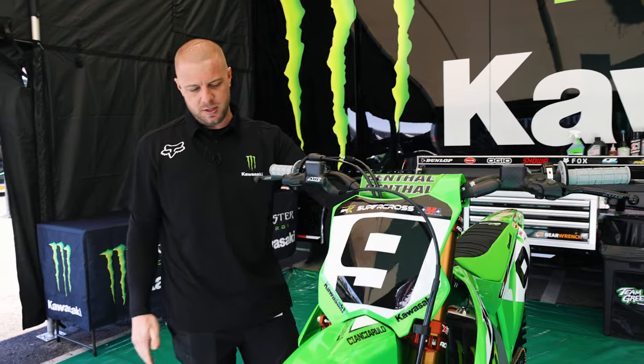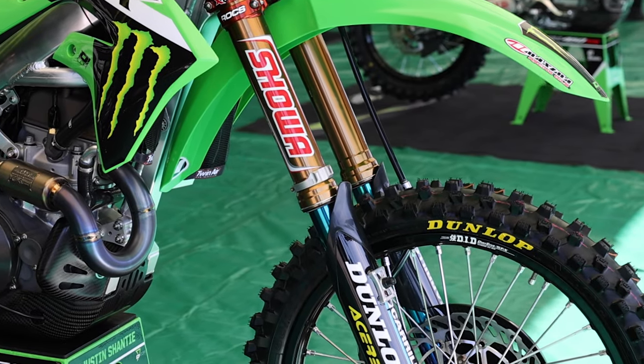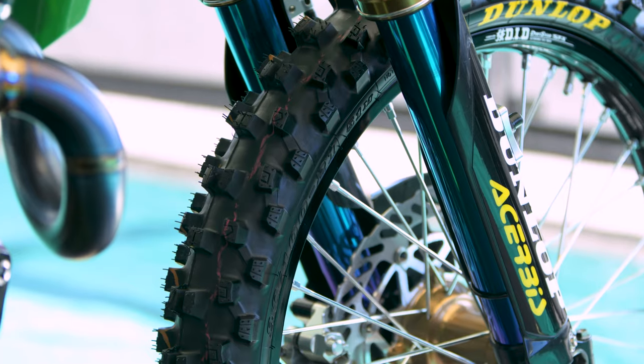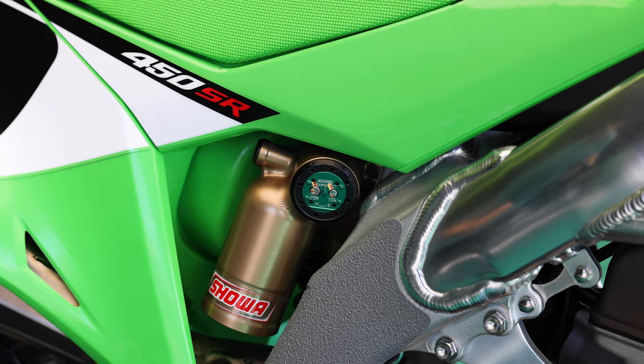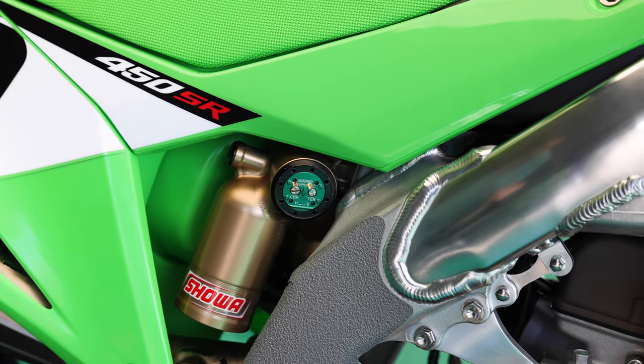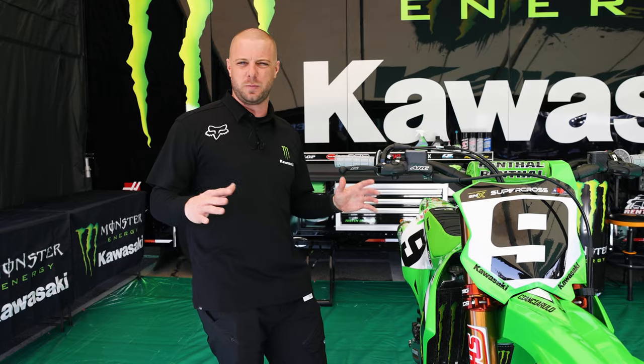A couple of really cool pieces are obviously the factory Showa suspension. It's an unobtainium part — you can't buy it, it comes from Japan, it's at the top of its game on the suspension side. We're running a BFR shock, which is really cool. It's newer technology, and it's nice to finally have it working well in the supercross setting.